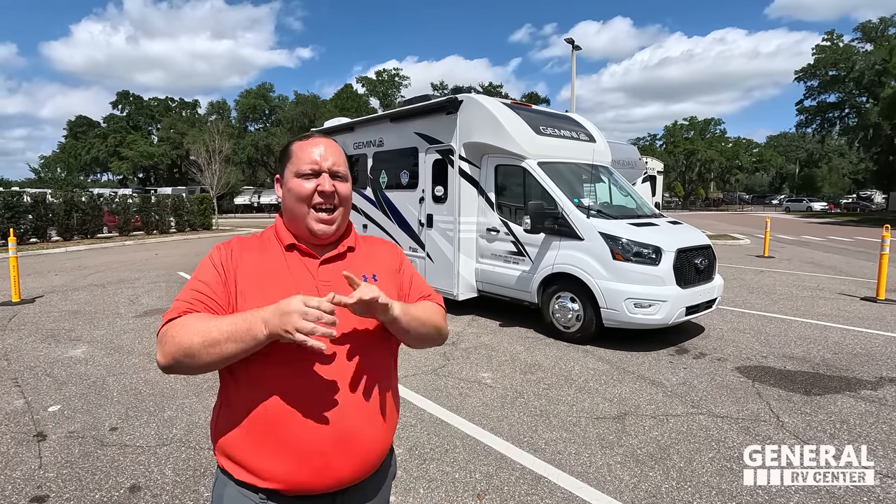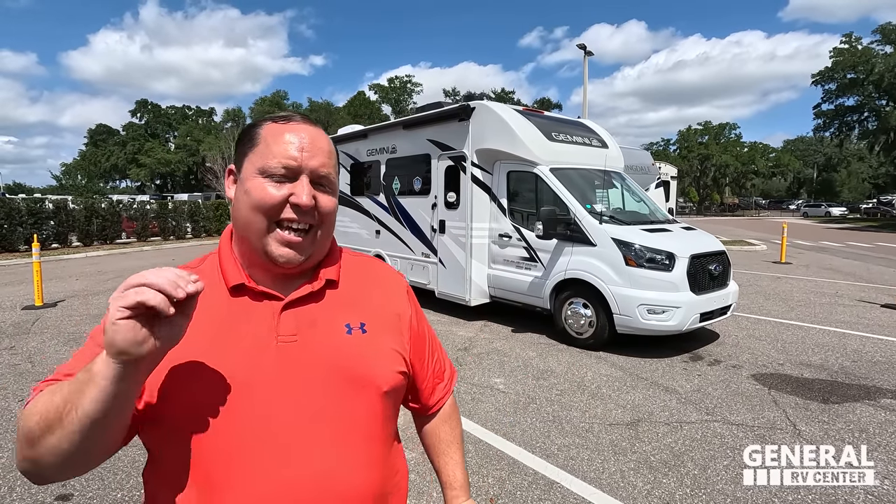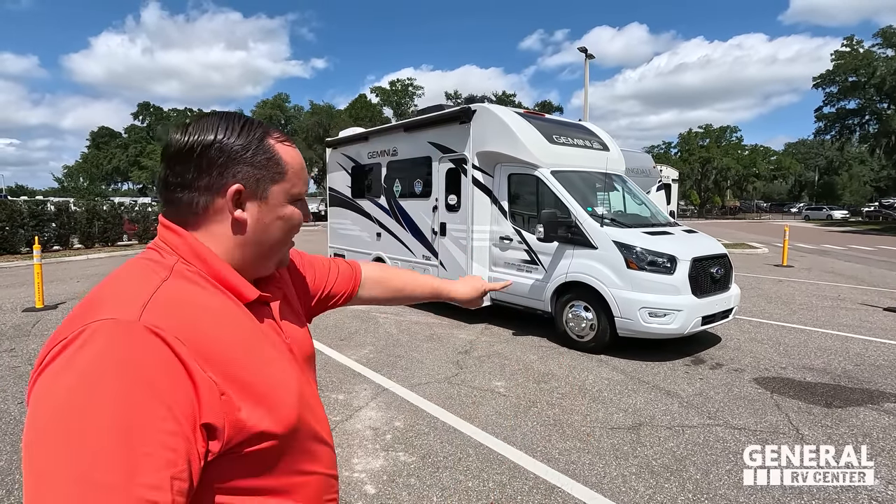Hey everyone, I'm Matt. Welcome back to another video. Today I am super excited. We are taking a look at what I am calling the leisure travel van killer when it comes to RVs.